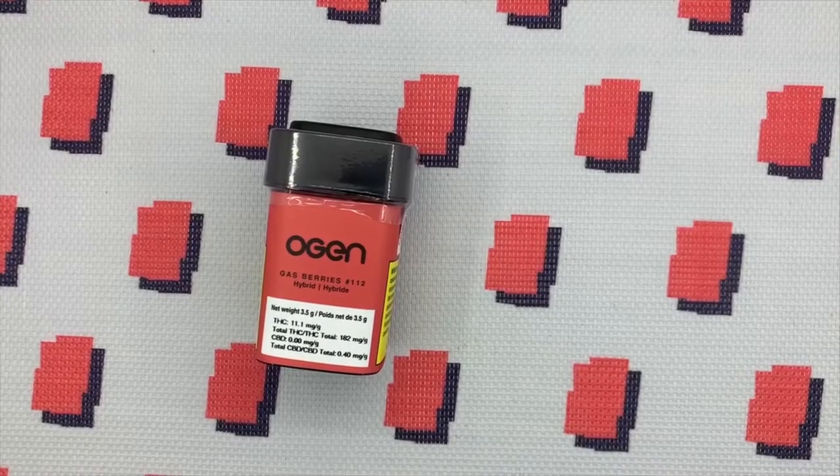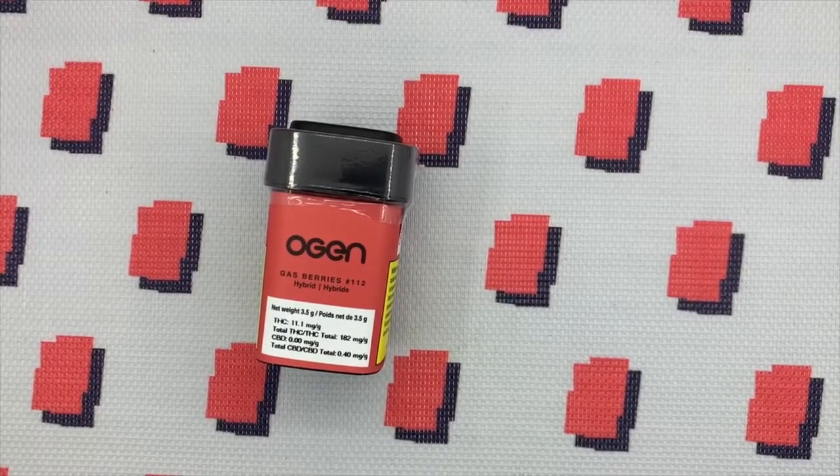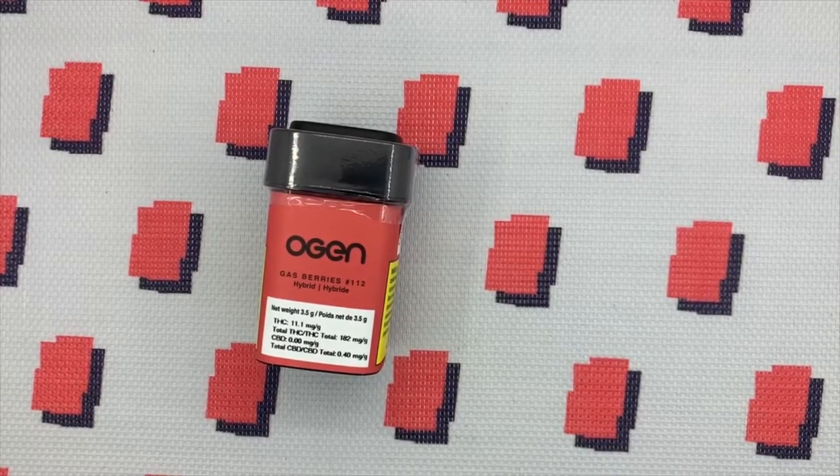Hi guys, it's Alberta Cannabis. I'm Vox here and today I have the O'Gen Gas Berries No. 112. O'Gen is a small producer, one of the few coming out of Calgary, Alberta, Canada.